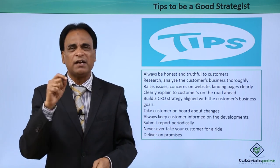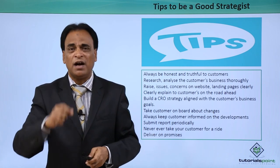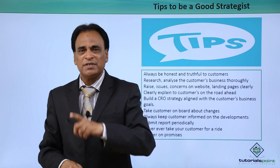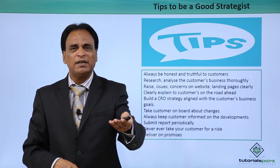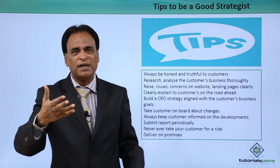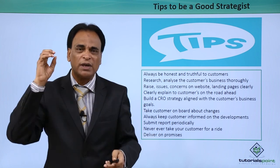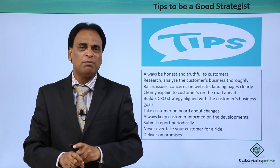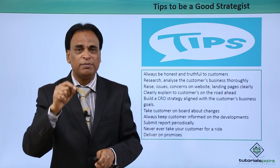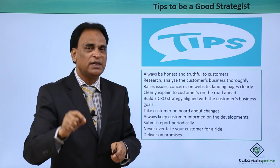Never ever take your customer for a ride — never do that, as it will not help you. You may get one customer and take them for a ride, but then your business is doomed and you will not be called a good CRO strategist. Deliver on your promises. When interacting and communicating with clients, you make promises about traffic, conversions and business results. Those promises have to be kept — never promise anything you cannot deliver. Stick to your promises and you will get more and more customers and be regarded as a very good CRO strategist.